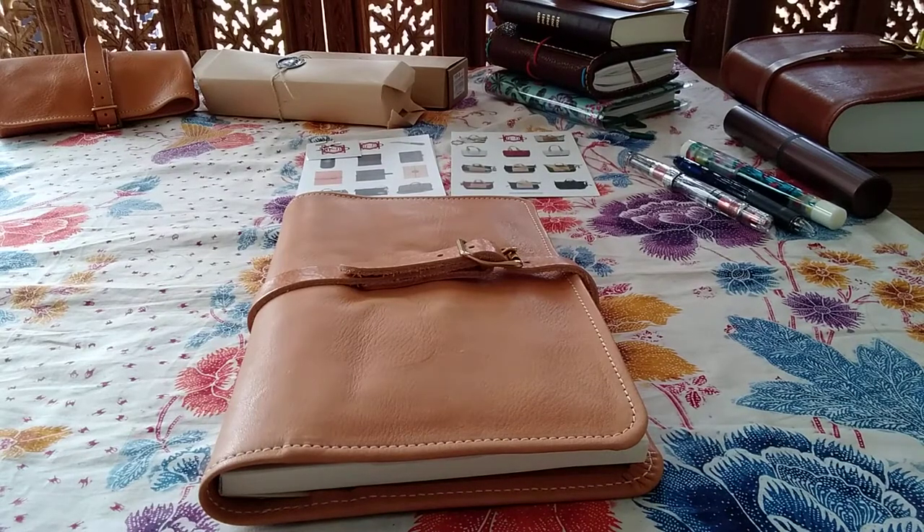Welcome to Stationery September, in which I talk stationery all of September. If you are here for the books, stay tuned — I will be back after this. If you are here for the fountain pens, keep an eye out for Fountain Pen Fridays.